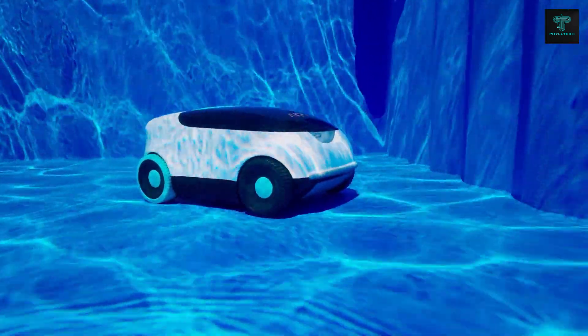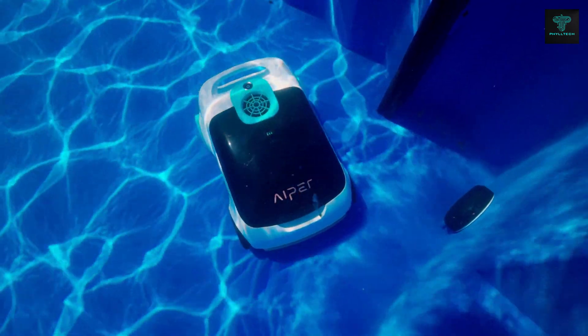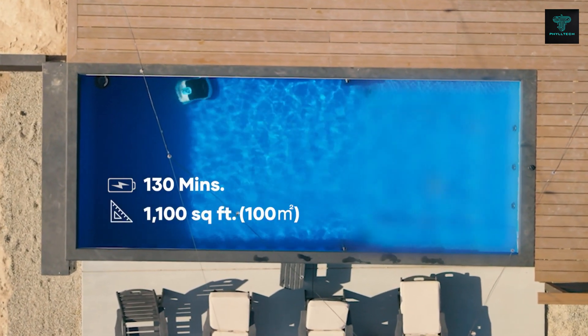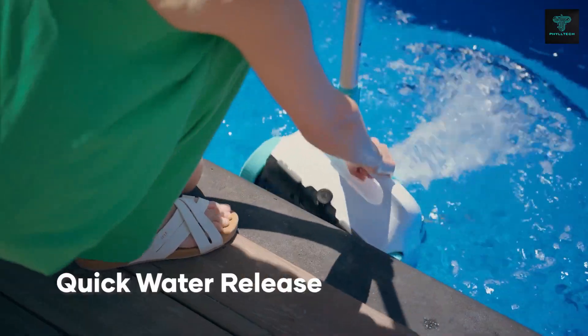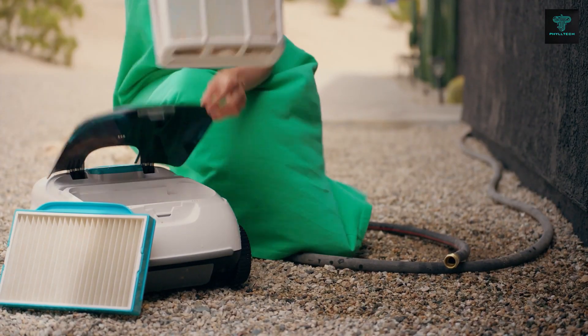It offers four cleaning modes — automatic, floor, wall and periodic — to address specific cleaning needs. With an impressive 150-minute battery life and a quick 3-4 hour recharge time, the Scuba allows you to maintain a spotless pool without constant monitoring. If you're looking for an efficient and hassle-free way to keep your pool clean, the Aper Scuba S1 is a fantastic option.